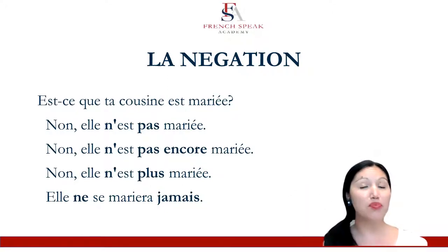And non, elle n'est plus mariée. No, she's no longer married. She was. And we use ne plus to say that she is no longer. Ne plus. This one we don't pronounce the S. Ne plus.